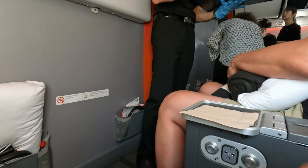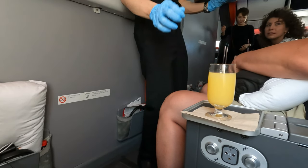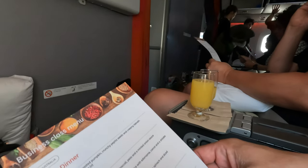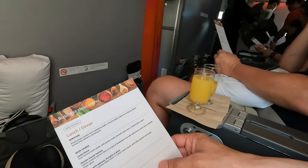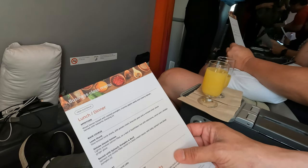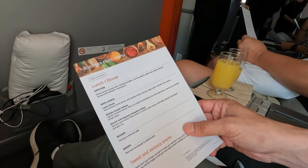Welcome drinks were given out and we had a choice between OJ, water, or sparkling wine. The menu was also distributed to the full cabin. The Korean experience had already started as the cabin crew were all fluently multilingual, fluttering very quickly between spoken Korean and English. Very impressive!